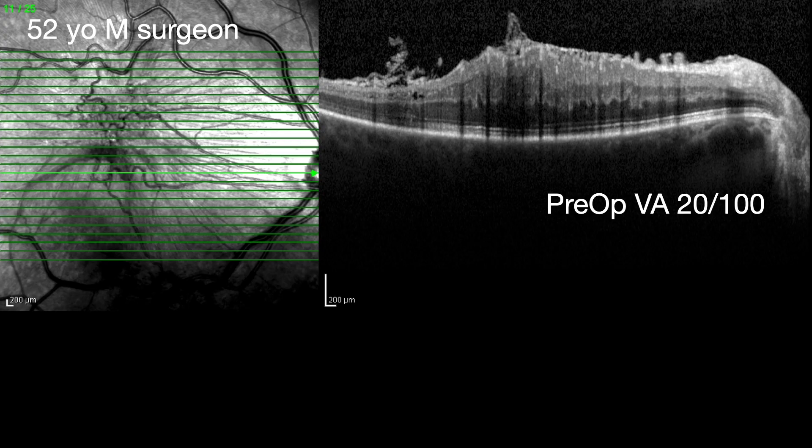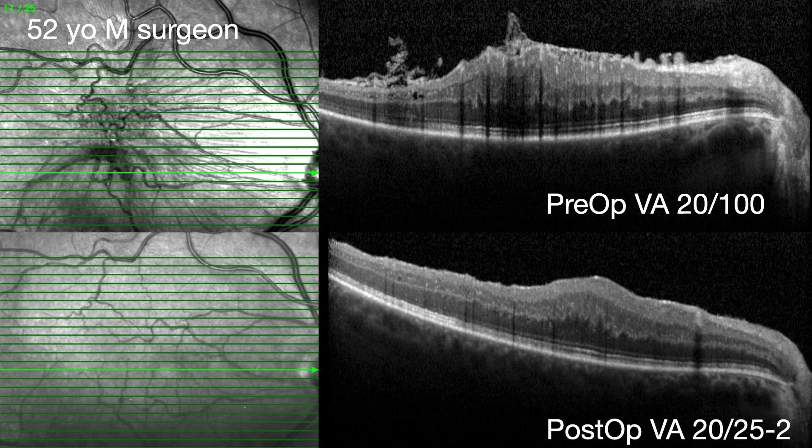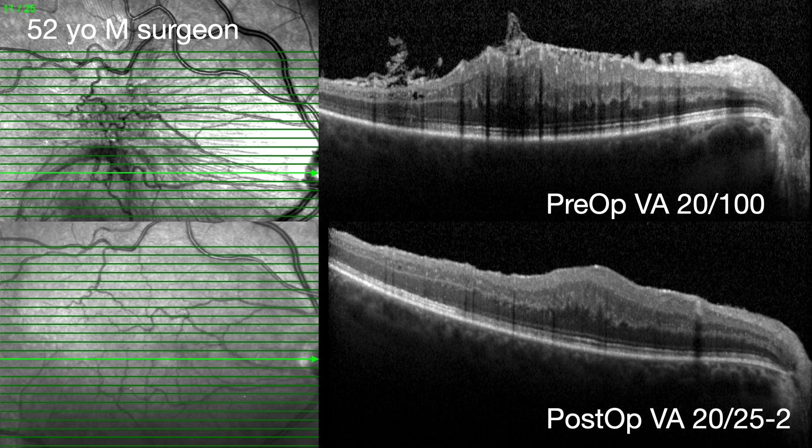Based on his OCT parameters and his starting vision, I thought he would have a lot of room to improve, so I gave him a rough estimate. This is how he looked pre-op and this is a few years later - a patient who saw me when I was active duty military and followed me afterwards. On his infrared photo you can see a lot less dragging now, though there still is some displacement and he still has continuous ectopic foveal inner layers, but his vision is great and he's very happy.